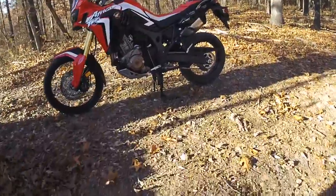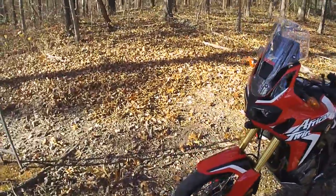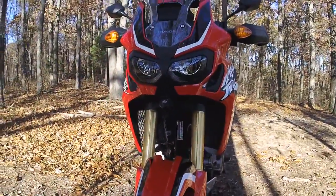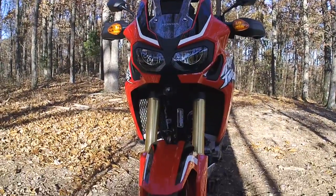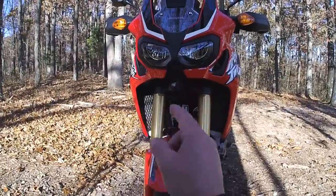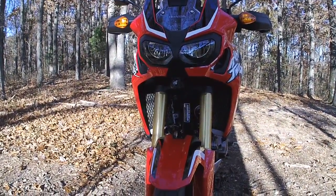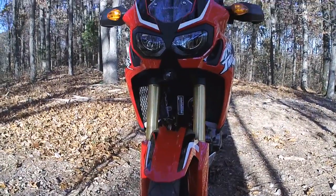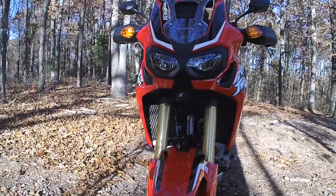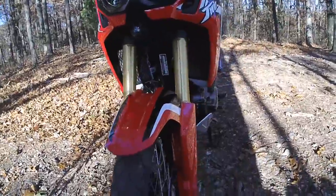Headlights — the CRF 250L had great headlights, but the Africa Twin has amazing headlights. There's no comparison. Two LED headlights — the moment you turn them on, you can see the world. I give the nod to the Africa Twin on headlights, no doubt.